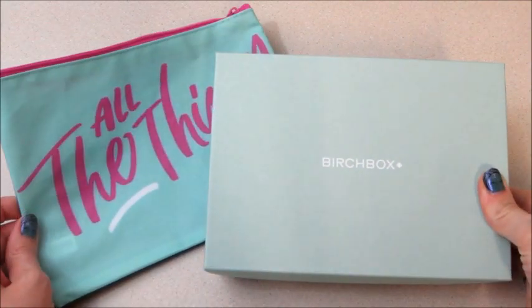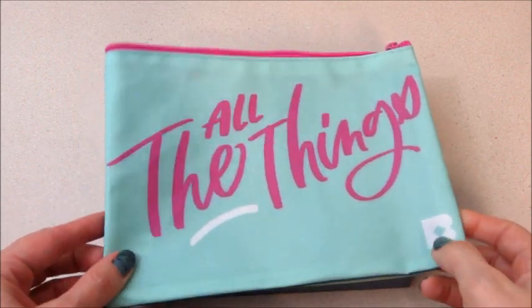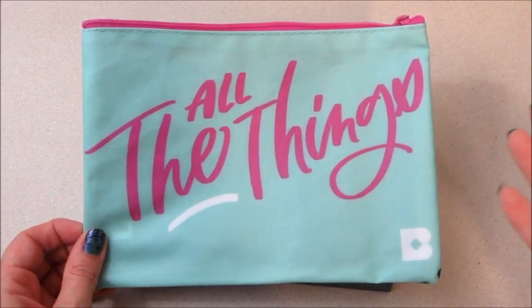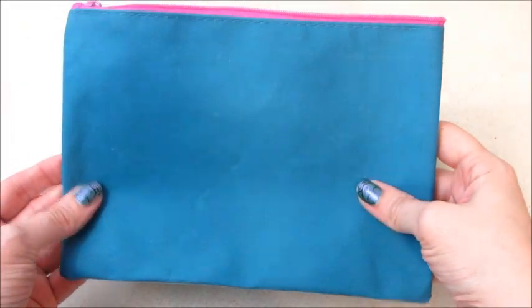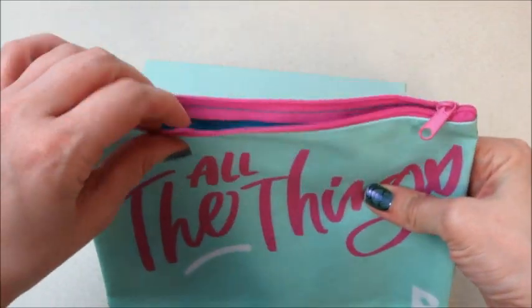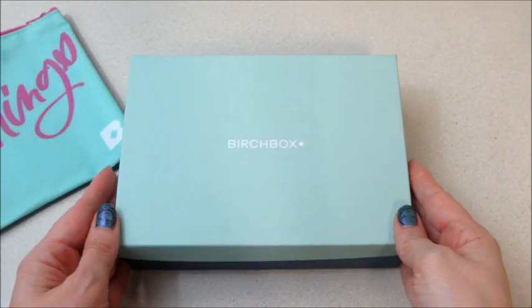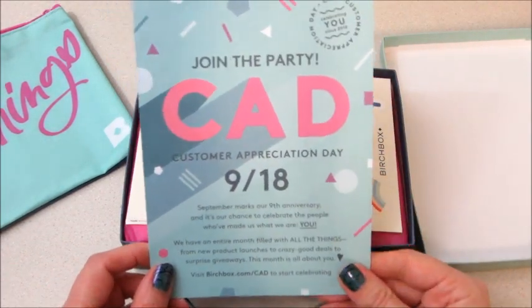Hi guys, welcome back to my channel! Today I have my unboxing for Birchbox for the month of September. This month we got a bag — I don't know if that's like a new thing or just a one-off, so let me know in the comments. It says 'all the things' and it's a very nice oversized bag. Very cute, I love the colors for that. Let's get into the box.